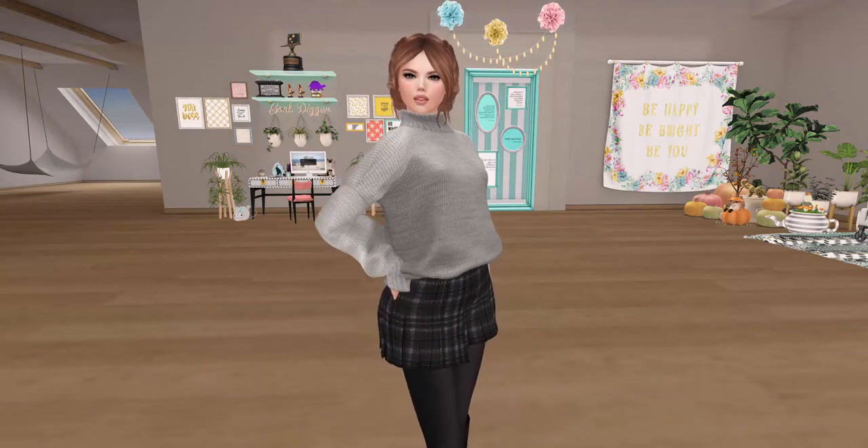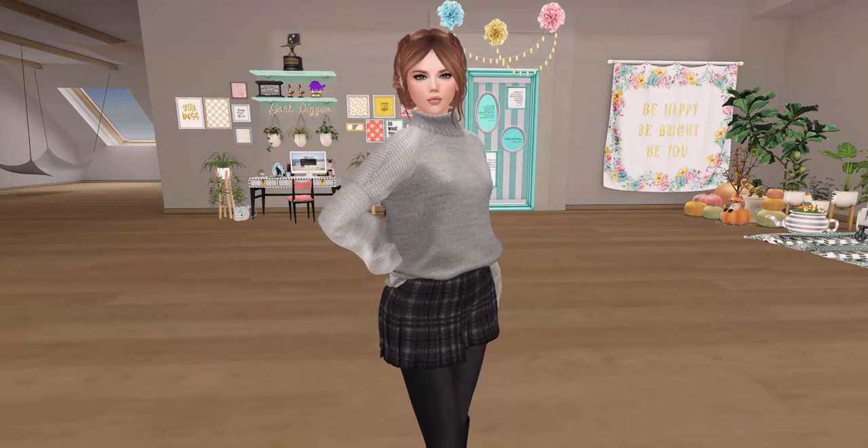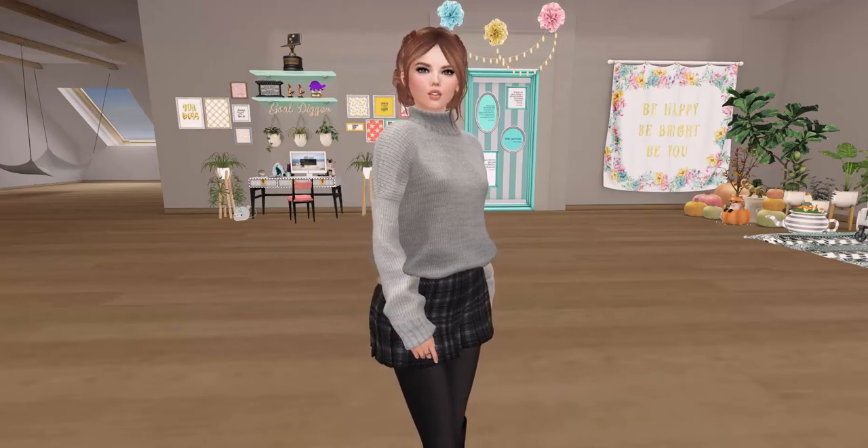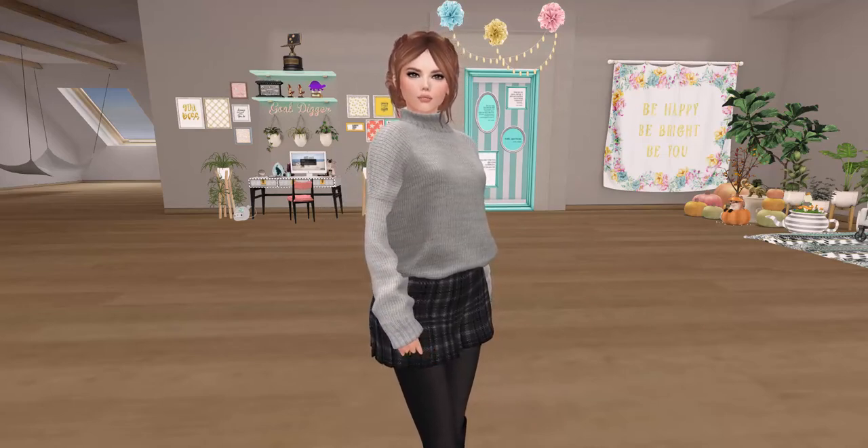It is Thursday, so that means time for another New-to-Me Thursday, where almost every Thursday I head out into Second Life and find a store that I'm not familiar with and we'll see if it becomes one of my faves.